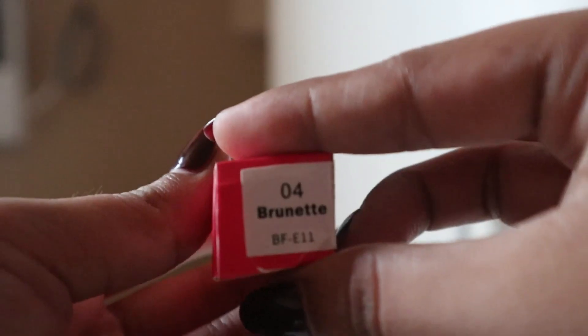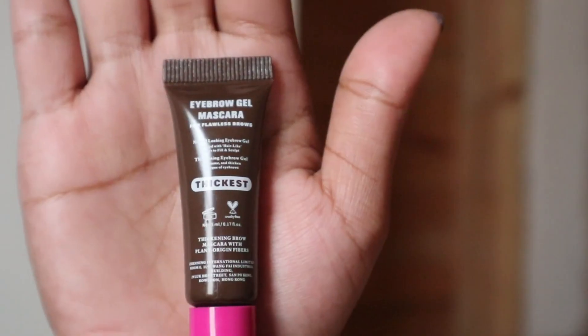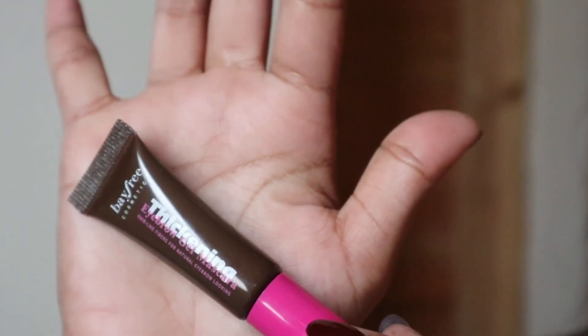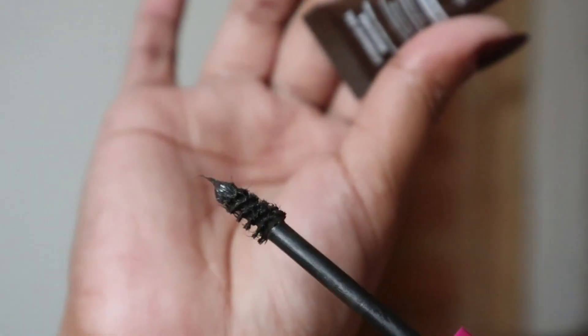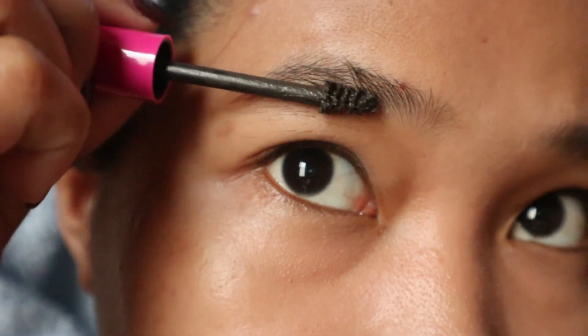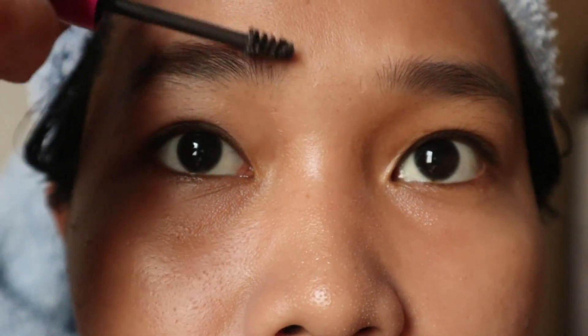This is what the packaging looks like. I got this in 04 or Brunette shade. And this is what the product looks like. So it says here the claims: Bayfree Thickening Eyebrow Gel contains tiny microfiber that adhere to skin and brow hairs, creating natural-looking brow volume. The custom tiny tapered brush provides an easy mess-proof application and volumizes the look of your brows. The buildable formula is also water-resistant and long-wearing. This product contains 5ml.